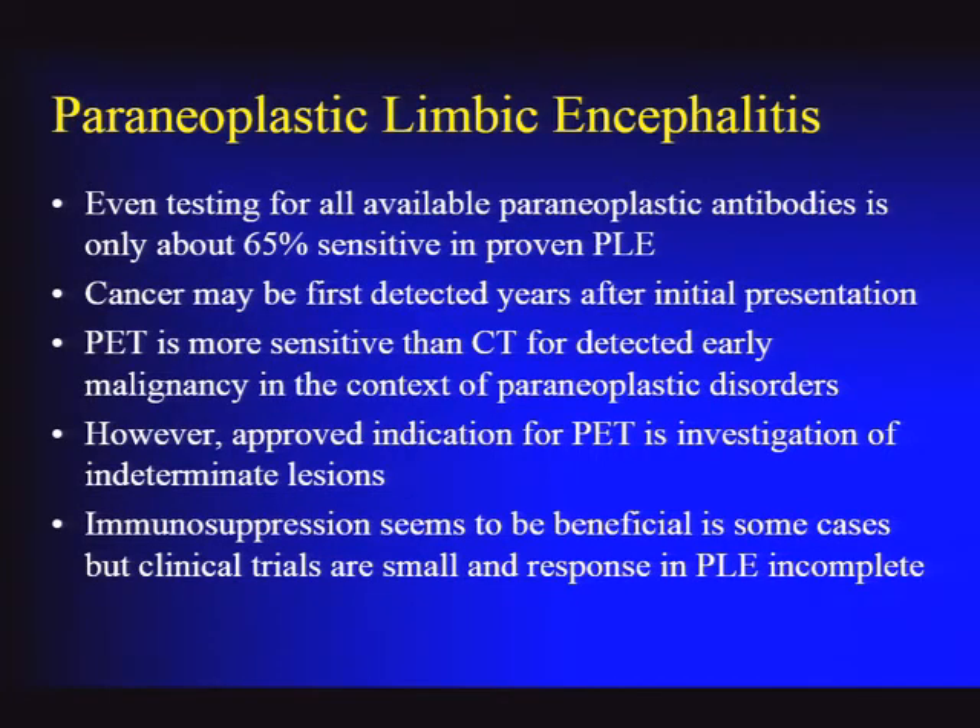Cases particularly appropriate for PET scanning are those with a paraneoplastic antibody with known cancer associations, as well as patients with a characteristic paraneoplastic syndrome. Regarding reimbursement, a PET scan of the body is really only approved for evaluation of indeterminate lesions, so it's important to have your radiologist look closely at the CT to find anything indeterminate. In many cases, approval can be obtained based on positive antibodies, but that usually requires an appeal.